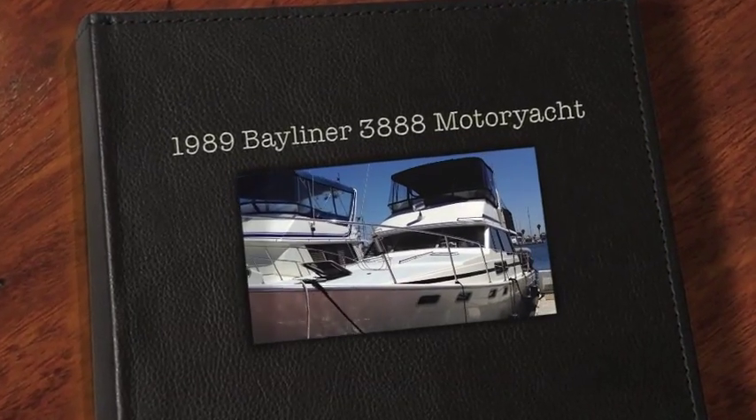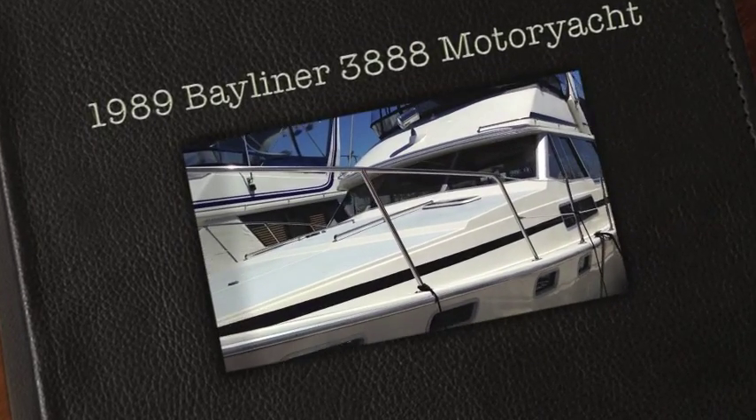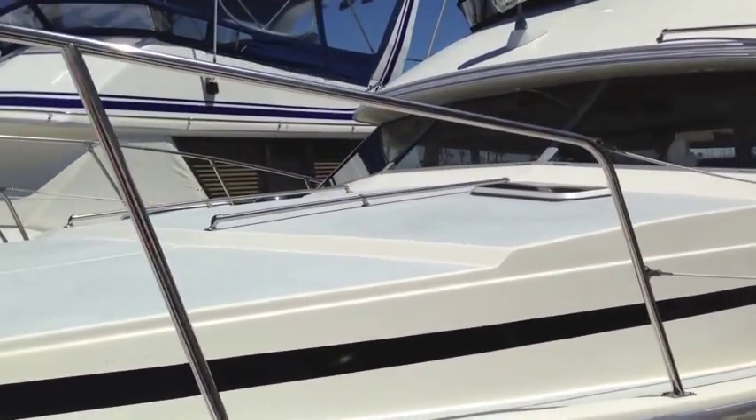Hi, this is the video walkthrough for the Bayliner 3818. This is a 1989 Bayliner that's currently for sale here in San Diego, California.